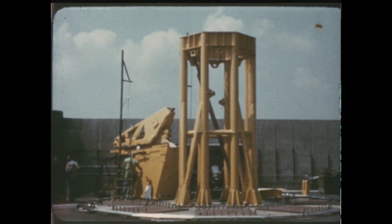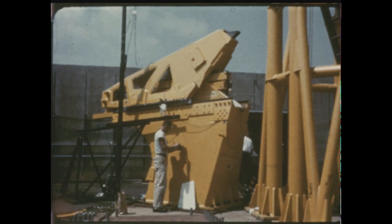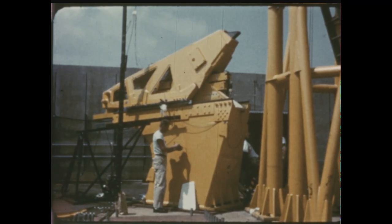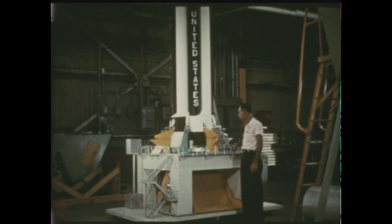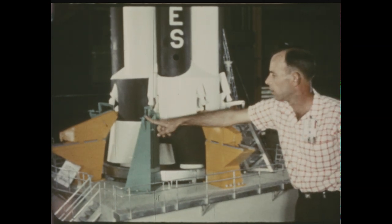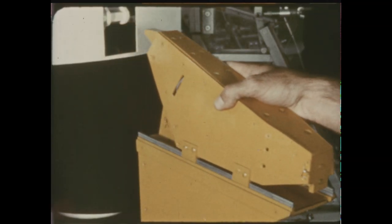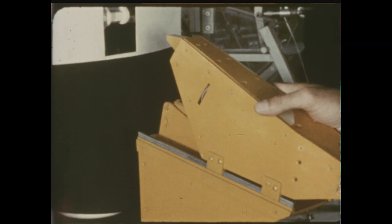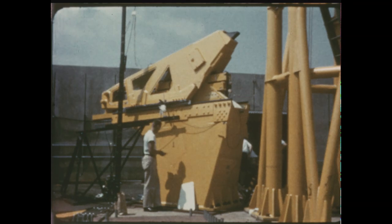Ground support equipment, such as the support and hold-down arms of the Saturn launcher, was also undergoing rigid testing in a test fixture which can simulate loads the arms will be required to bear. The launcher at Cape Canaveral will have four retractable support arms and four hold-down arms. The support arms help to support the huge booster until after ignition, when the thrust of the booster itself builds up sufficiently to enable it to stand alone. The support arms must then be moved back quickly to allow take-off clearance for the booster's tail shroud section. The pneumatically operated arms can retract 62 inches in 84 one-hundredths of a second.